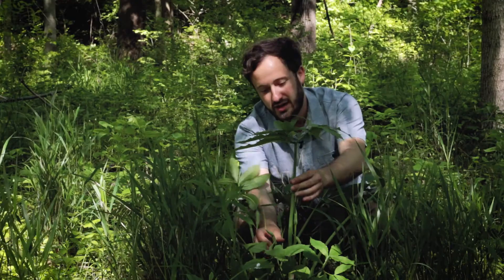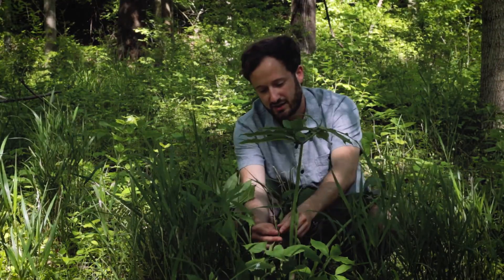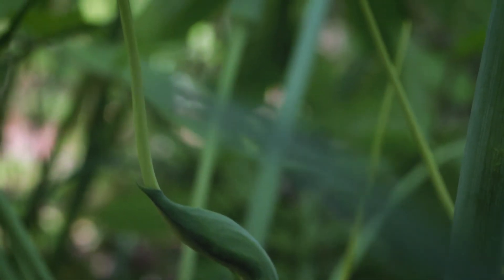Now this is an Aroid and here are its flowers, although they don't look like the showy flowers we expect out of a flowering plant. Like all Arums, they consist of a spathe and a spadix.